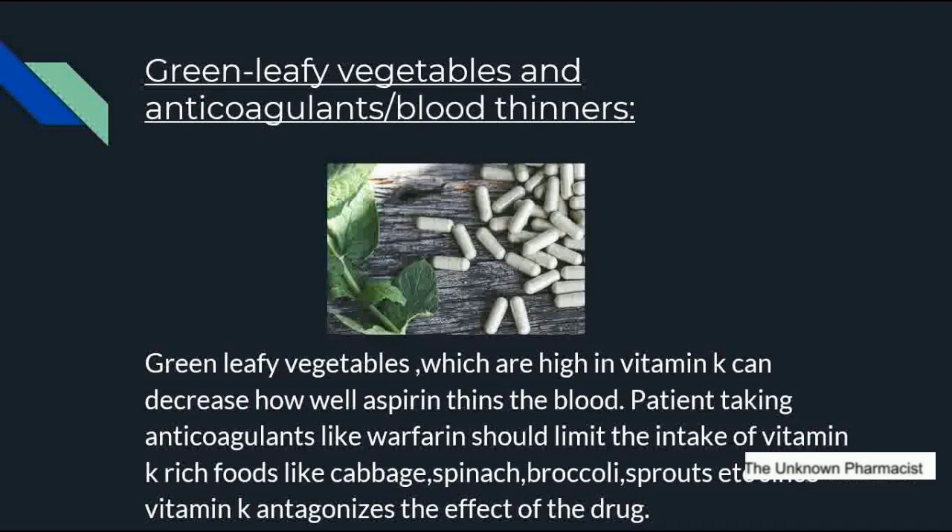The next interaction is green leafy vegetables and anticoagulants. Anticoagulants, or blood thinners, are medications that help prevent blood clots. They are given to people at high risk of clots to reduce their chance of developing serious conditions like stroke or heart attack. Green leafy vegetables like cabbage, spinach, broccoli, and sprouts contain vitamin K. They are rich in vitamin K, which can reduce how well blood thinners work. Patients taking anticoagulants like warfarin should limit intake of vitamin K-rich foods such as cabbage, spinach, broccoli, and sprouts, since vitamin K antagonizes the effect of the drug.